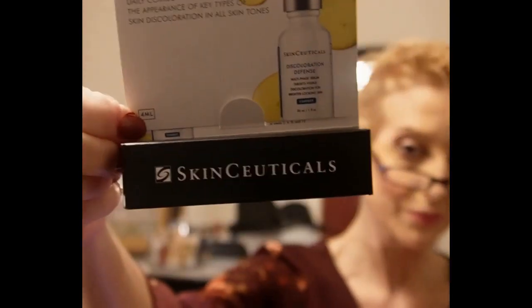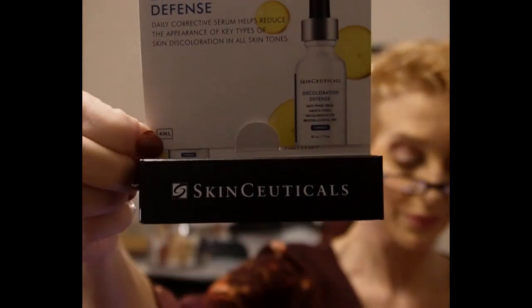Next is the SkinCeuticals Discoloration Defense Daily Corrective Serum. I have heard of SkinCeuticals and I'm excited about using this. It's a trial size — the full size is $108, so this trial size works out to about $15. I'm excited to be able to try this out.